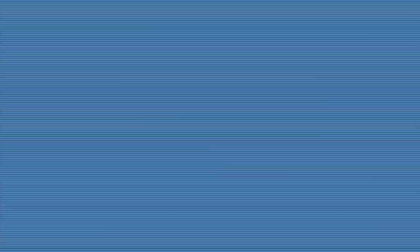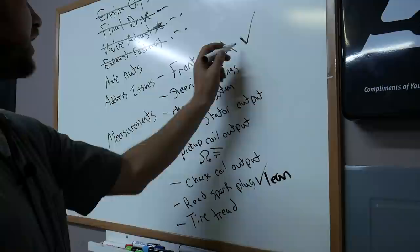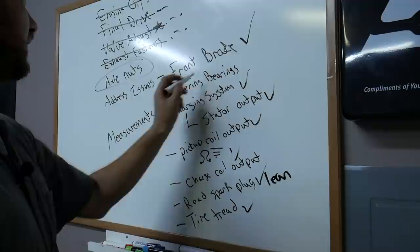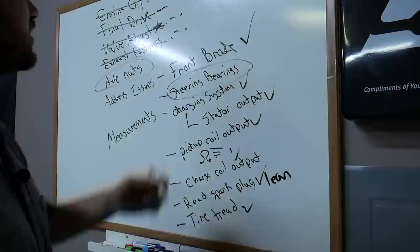Let's recap where we're at. We took care of the front brake and recorded all the charging system data. The only things left are to check the axle nuts and tighten up the steering bearings, then we'll hit the road for another 600 kilometers until the 1,000 kilometer service.